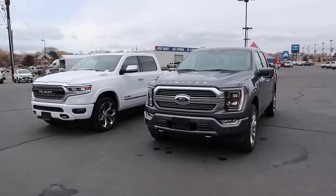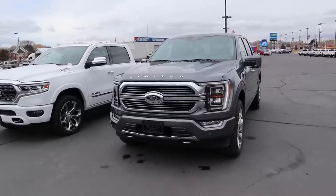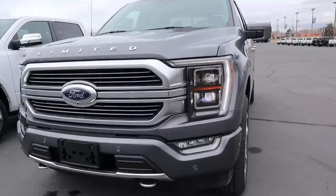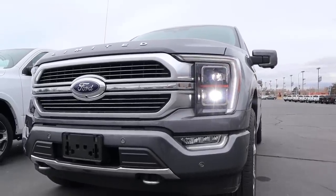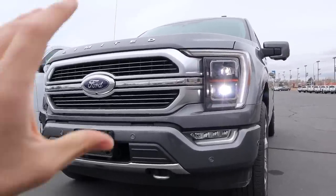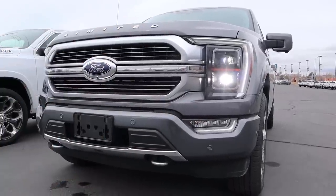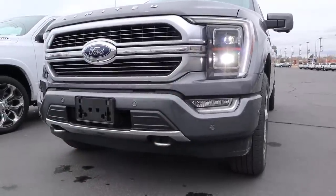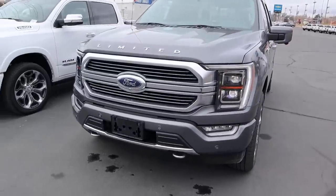Let's go over the front ends. Starting with the F-150 Limited, the hood is unchanged but you do get the Limited logo, which is pretty neat. Coming down below, there are full LED lights with LED projector bulbs, and the fog lights are LEDs as well. There's an interesting grille specific to the Limited, chrome tow hooks, and parking sensors all along the front.